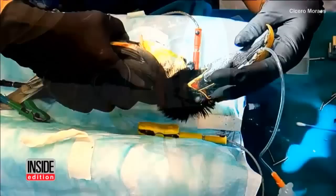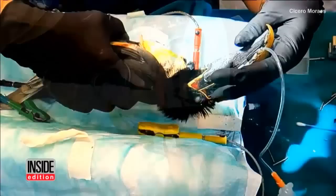Cesaro tells InsideEdition.com that Tuk-Tuk wouldn't be able to survive without receiving a new beak, but now his life is transformed. He's able to feed himself and he'll live out the rest of his life at an animal sanctuary.